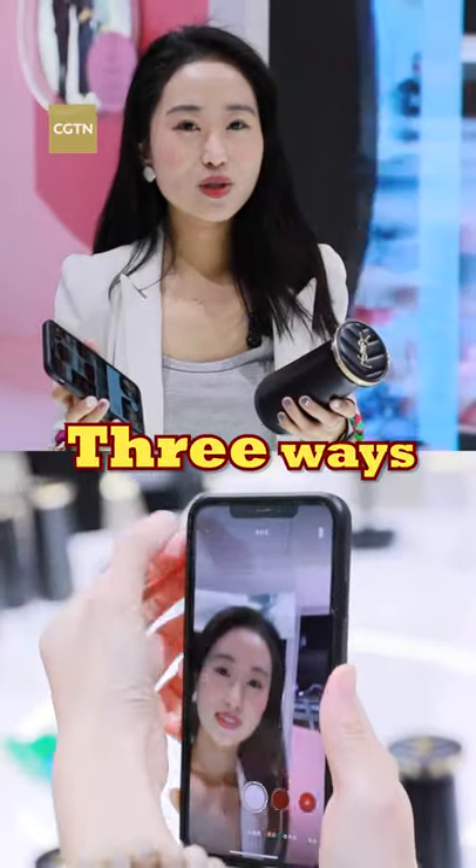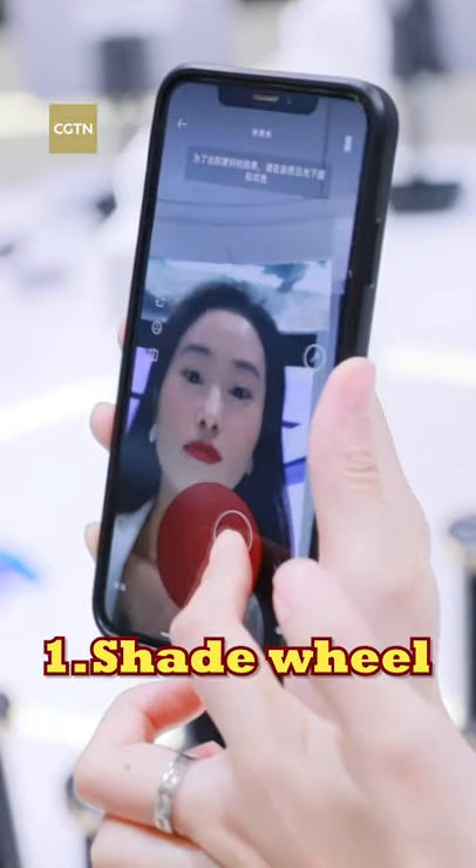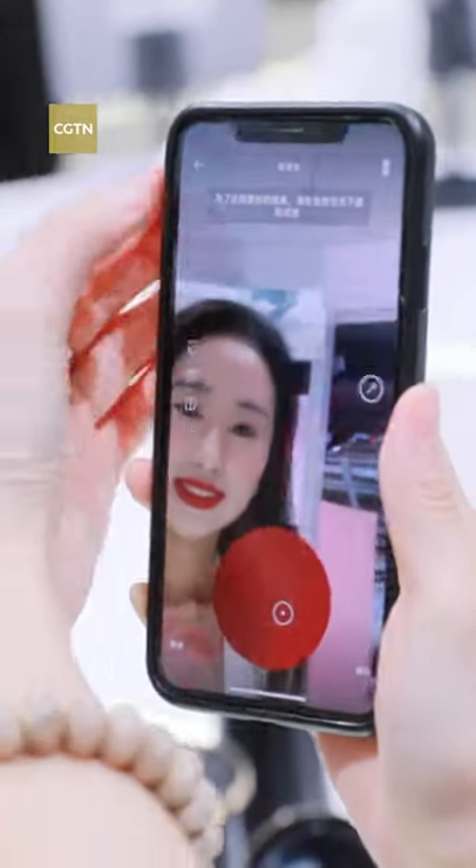And there are three ways to choose the desired shades. The first one: Shade Well, to select a shade from a wide range of colors.